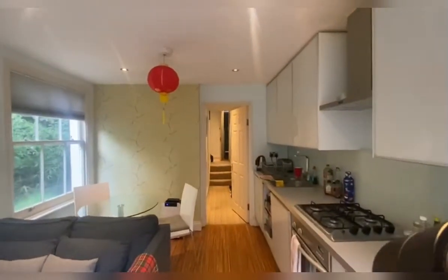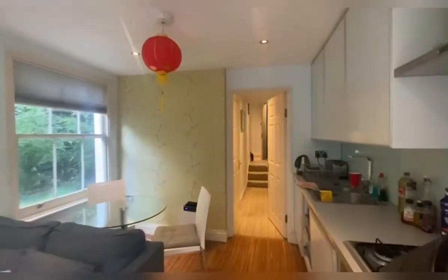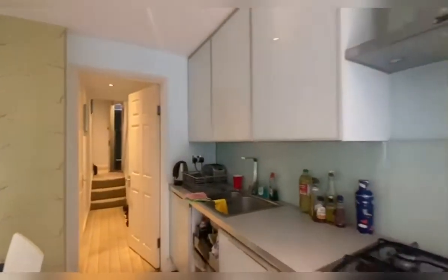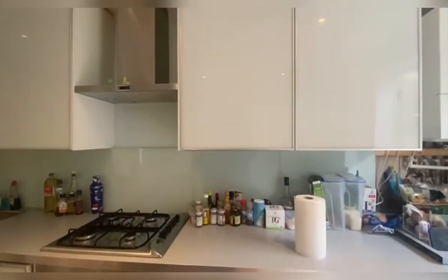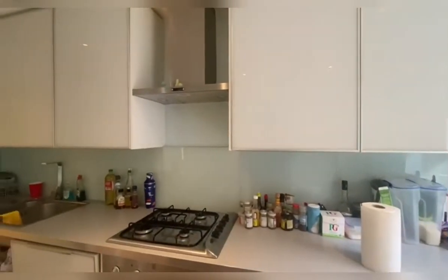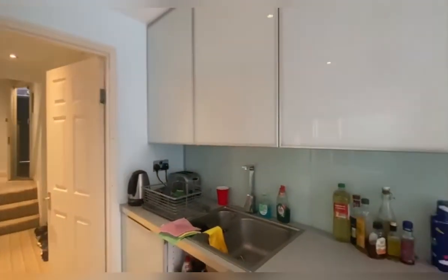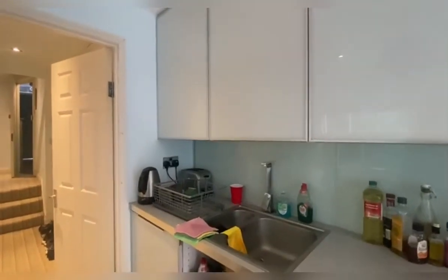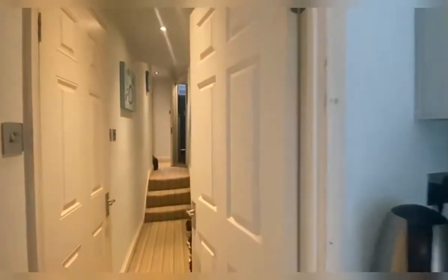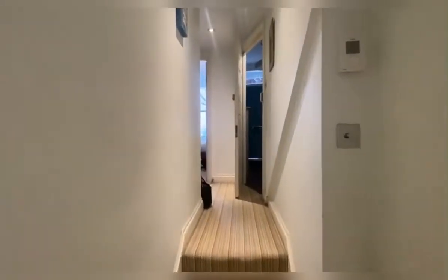And once again you're back in your kitchen slash living area. Let's pay a bit closer attention to the kitchen — you have your boiler, extractor fan, oven, and sink. This area is currently going to be boarded up, of course just a minor repair.